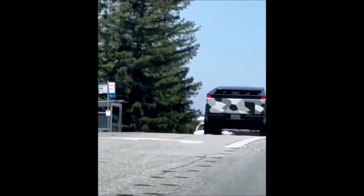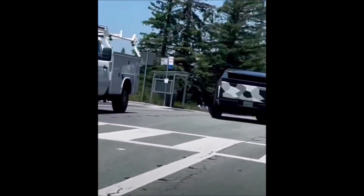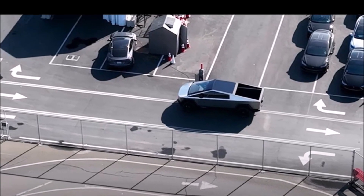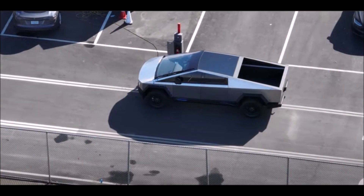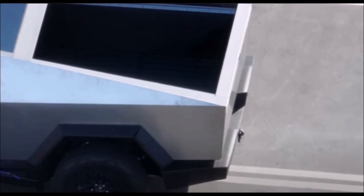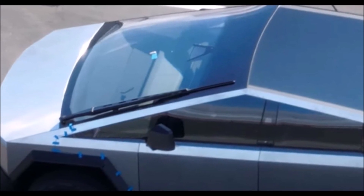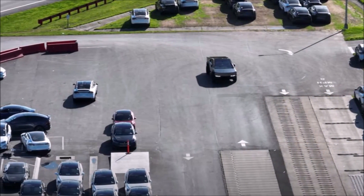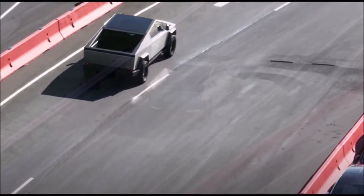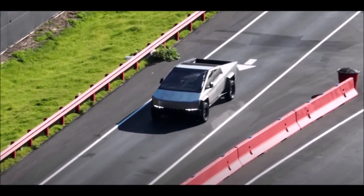The recent sighting of Tesla's Cybertruck on public roads — the camouflaged version captured by S.E. Robinson Jr. and shared on Twitter — has sparked immense excitement among Tesla enthusiasts and automotive enthusiasts alike. The video provides a thrilling glimpse into the driving capabilities of this futuristic electric pickup truck, showcasing its smooth acceleration and distinctive design. As Tesla Cybertruck inches closer to production, the anticipation surrounding its release continues to grow, and with each new sighting it becomes increasingly apparent that the Cybertruck will redefine the future of pickups. This is Armin Harayan from TorqueNews.com — please subscribe for daily breaking Tesla and electric vehicle news.